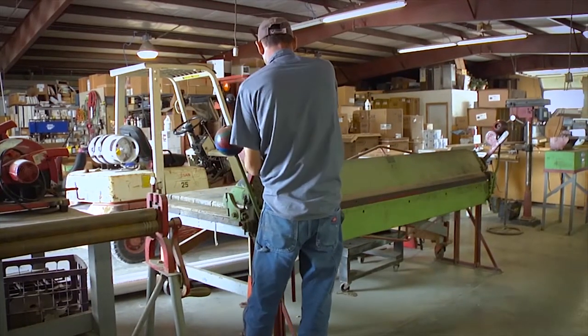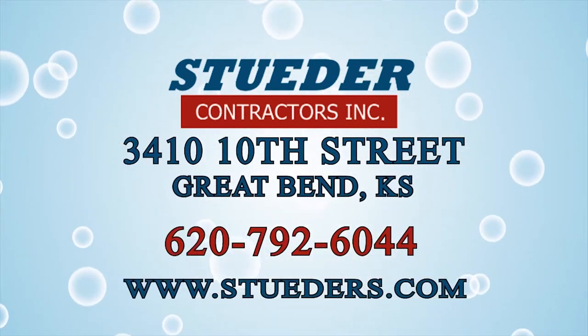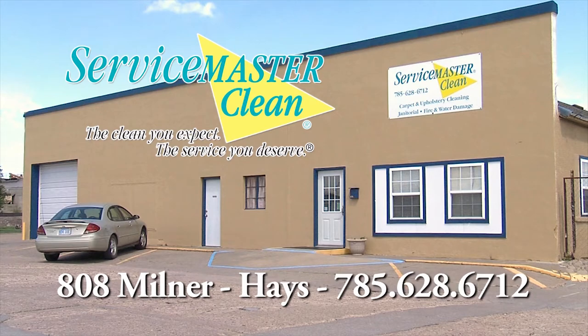For over 30 years, they put their customers number one. So just relax and call Steeder Contractors. Service you can count on, prices you can trust. The service you deserve.